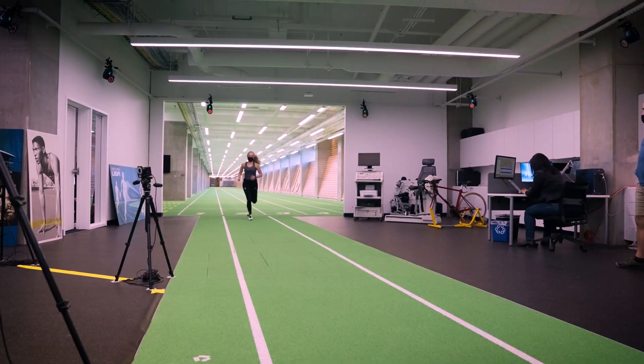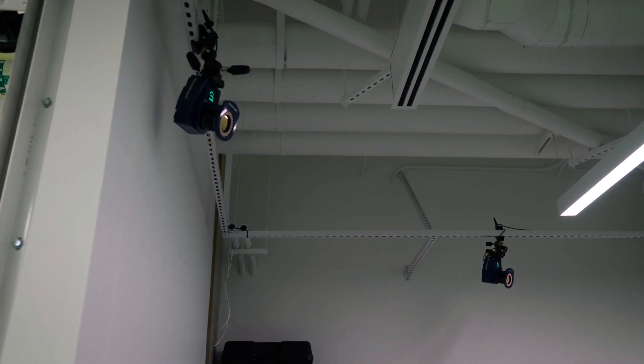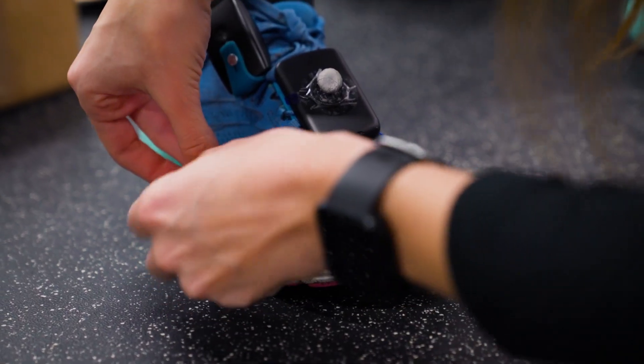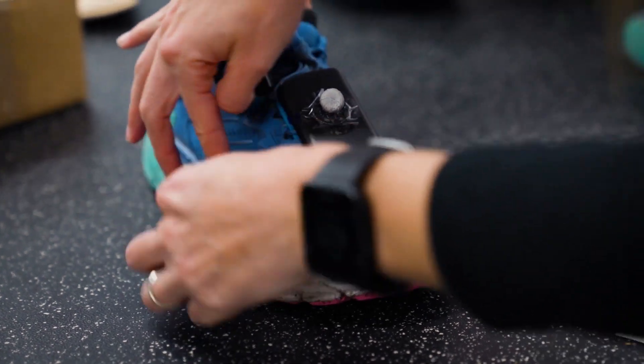One of the really cool things about the Bowerman Sports Science Center is we're pulling together a lot of different research interests and different disciplines within the field of human physiology all under one roof. It becomes this one-stop shop for anything you want to measure related to human athletic performance.